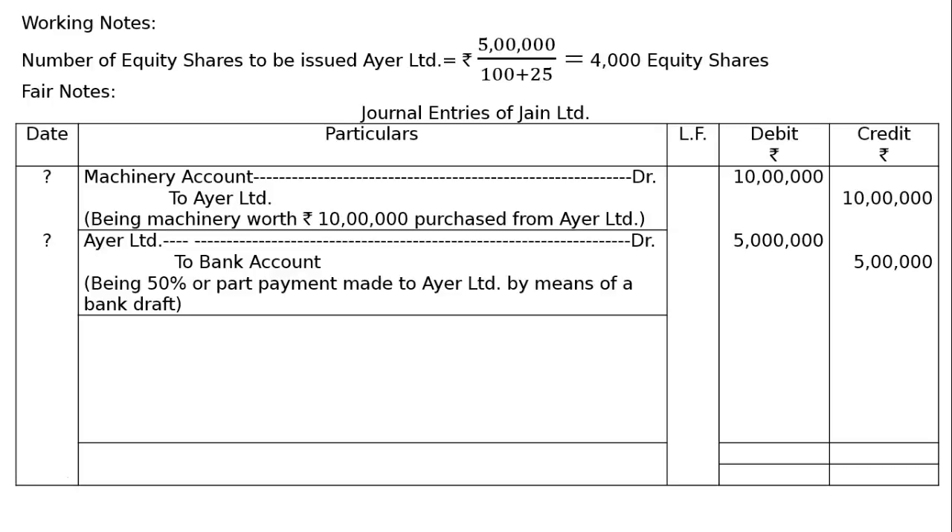Second entry: IR Ltd debited to Bank account — Rs 5 lakhs, being 50% of Rs 10 lakhs in both debit and credit columns, being 50% part payment made to IR Ltd by means of a bank draft.